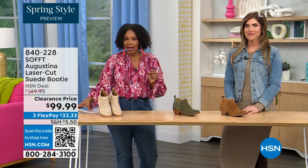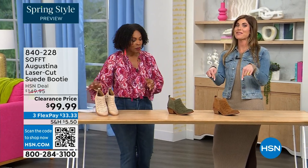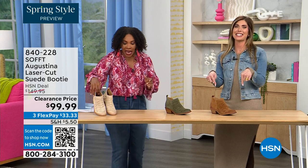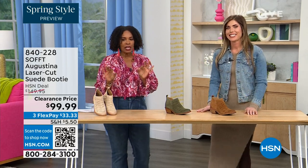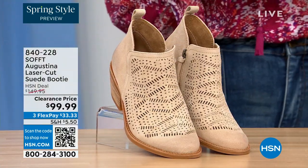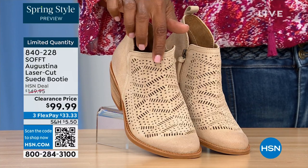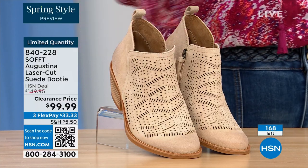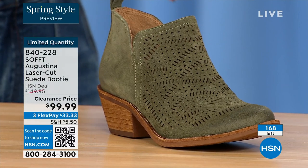It's our spring style preview! These are actually my favorites of the hour. These are called the Augustina — a laser-cut suede booty. They're very limited. We have them in biscotti, fern, and Havana brown. We originally brought in sizes 6 to 11 including half sizes, but we now have five dozen or less in all three colors combined.